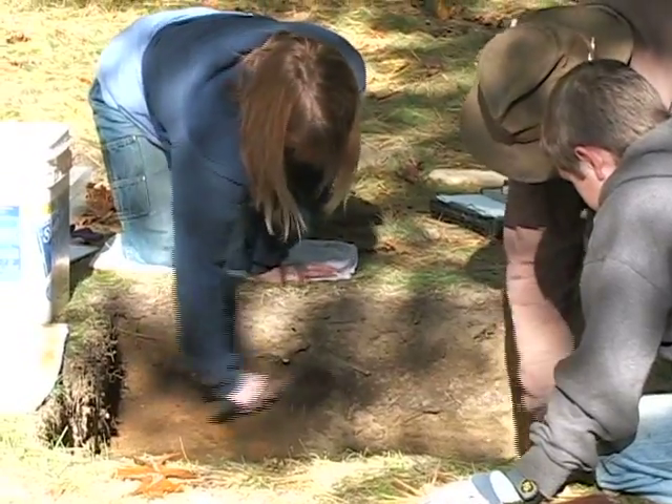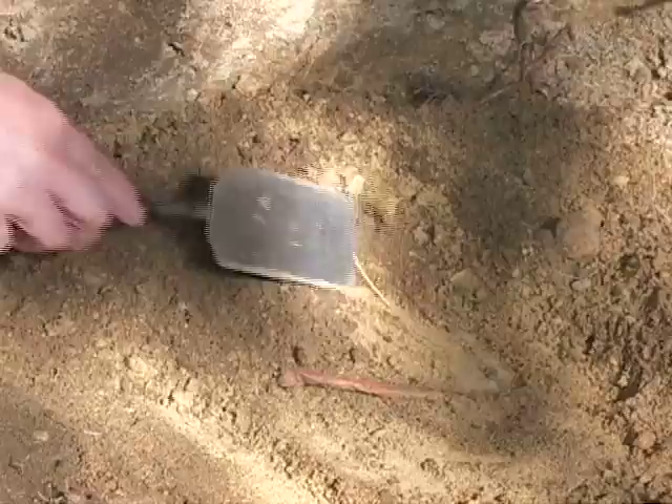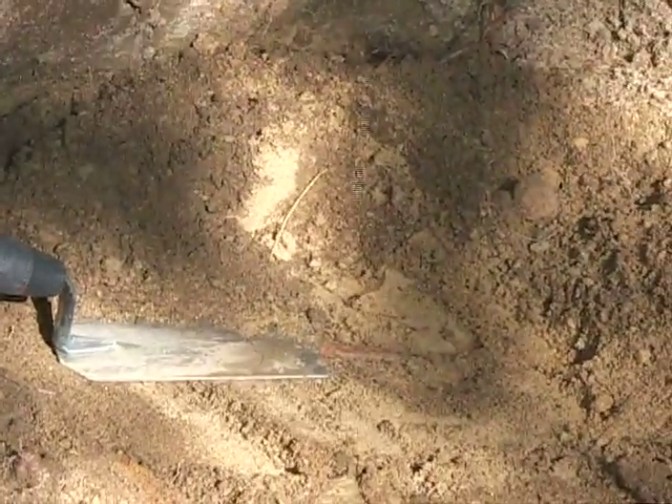That's the only piece of lead that we found, so we think probably they updated the windows at some point and put in regular rectangular windows.